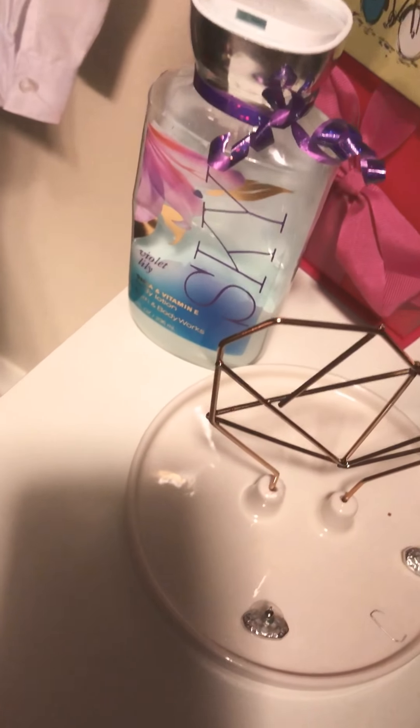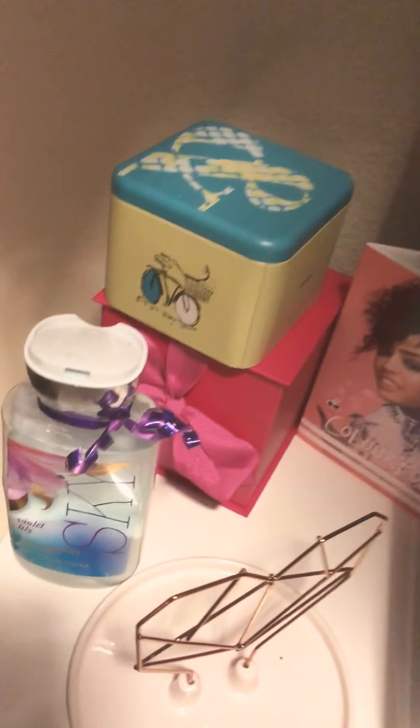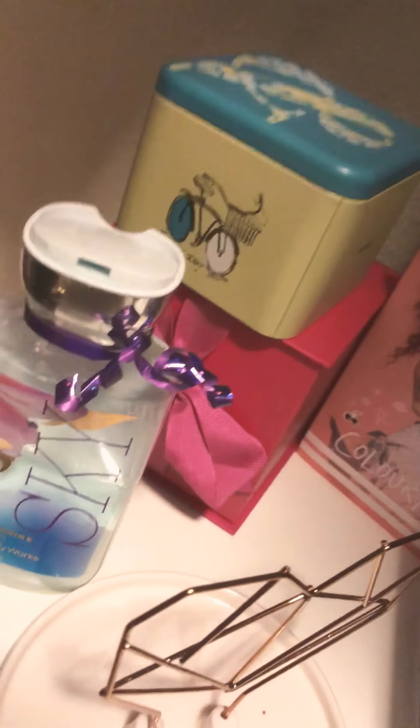Right here I just have like a little something that I'm wearing that day. Some kind of Scott earrings. Right here I just have a Sephora bag. This Fossil watch that I got. This Bath and Body Works lotion.